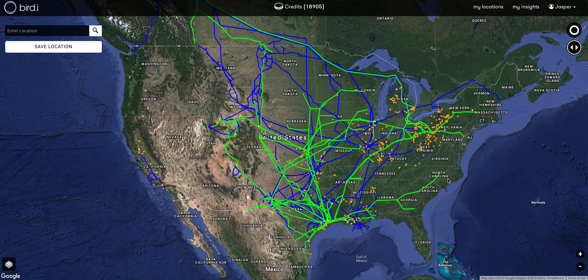We are a satellite image intelligence company with a specific focus on the energy sector, and today I'll be showing you how our satellite image streaming service can be used to monitor oil and gas pipelines. What you see in front of you is a map of the United States with some energy-related infrastructure such as oil and gas pipelines mapped out on it.